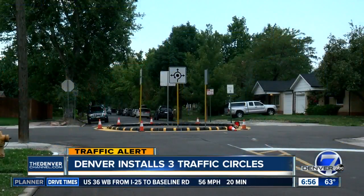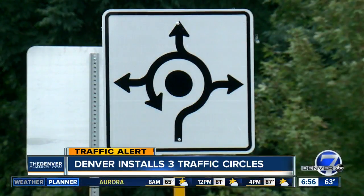Denver Public Works says traffic circles are smaller than roundabouts. They say the traffic circles will get people to slow down — not only on the side streets but also on the main streets — and let people cross the streets a little bit easier. Denver installed three traffic circles this week on 35th Avenue in the West Highland neighborhood. This is the city's first traffic circle.